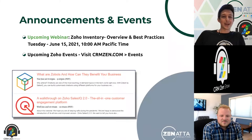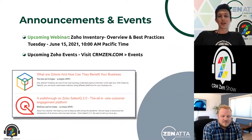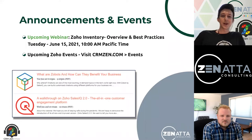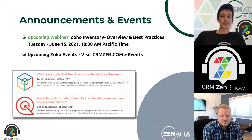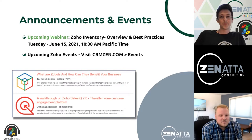Let's jump right into our announcements. A couple of upcoming webinars: we'll be doing ours on Zoho Inventory on Tuesday, June 15th at 10am Pacific, covering an overview, best practices, and general use cases for Zoho Inventory. As always, over on crmzen.com, you can find our full list of all Zoho events. This week we're highlighting two: one around Zobots and how they can benefit your business, and another as an overall walkthrough of the new SalesIQ. Lots of new tools under the hood there.